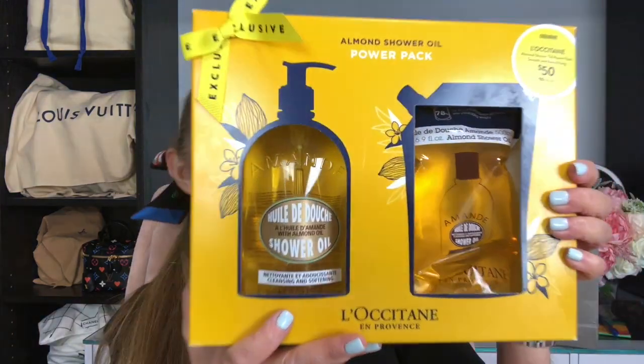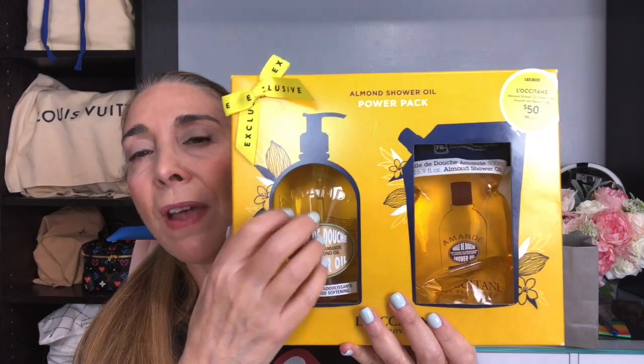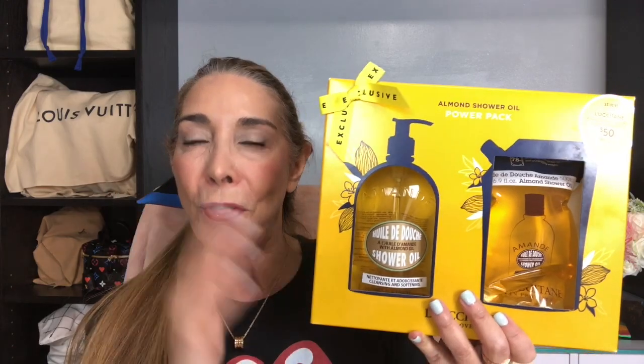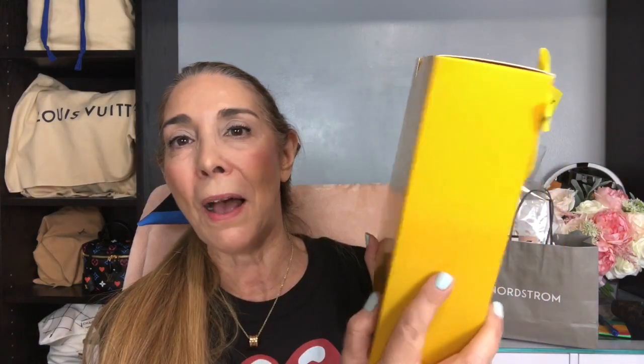Another repurchase — and that's what you'll see with a lot of these items, they are repurchases I get every single year in the sale. It is the L'Occitane Almond Shower Oil Pack. It has a very nice pump and you also get a refill. I purchased this last year in the sale, went through all of it, and am now working my way through the refill. So I was very excited to pick this up again. It's a great deal and it feels so good on your skin when you're taking a shower.